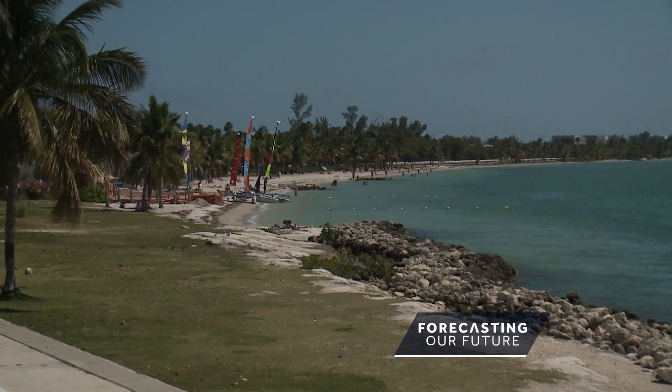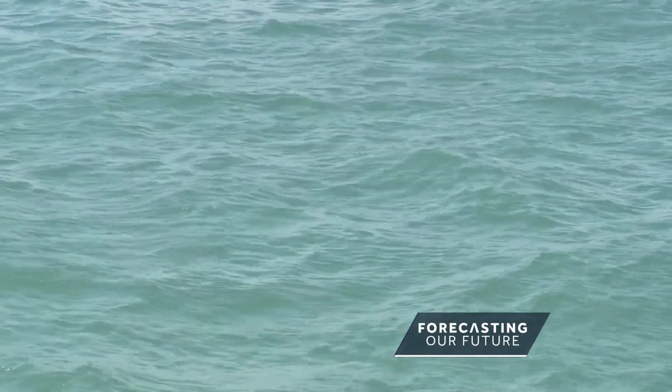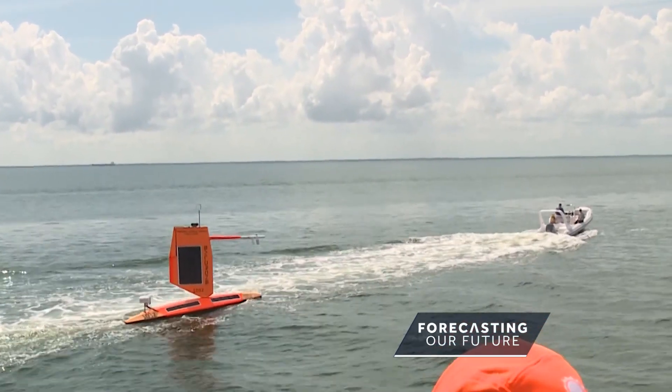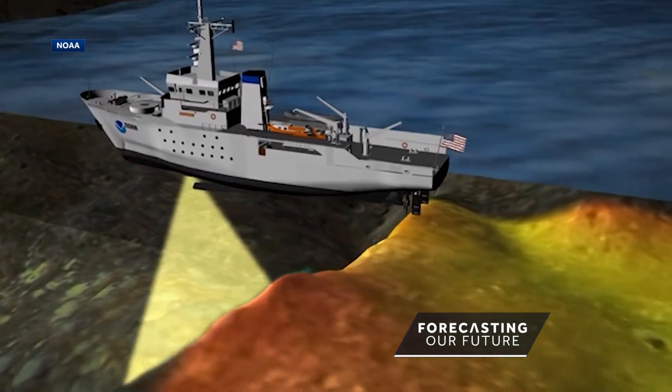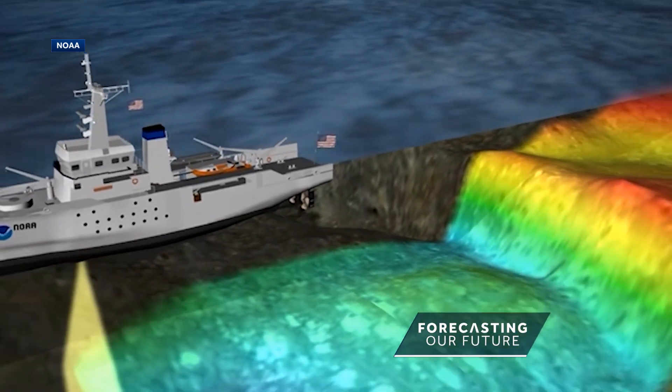But only 35% of the United States' more than 95,000 miles of coastal waters have been mapped with modern methods. Traditionally, surveys are done with a typical ship that goes out with a lot of people on board and burns a lot of diesel fuel.